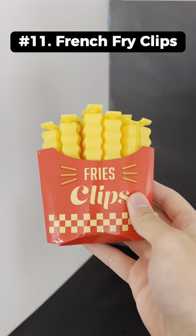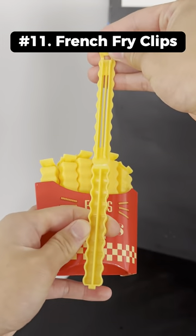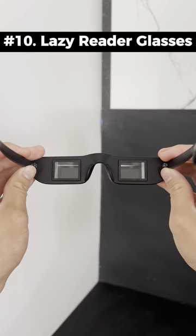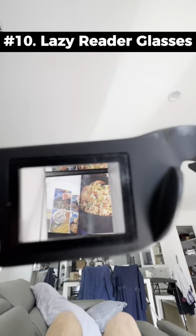Amazon home finds. These are french fry ceiling clips that look like fries and also come with a magnetic case for your fridge. These are lazy reader glasses that bend your vision 90 degrees so you can read books lying down.